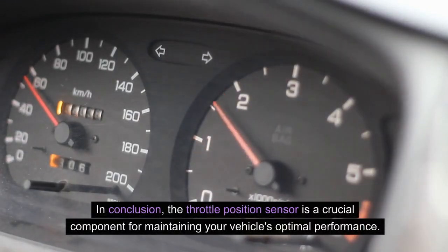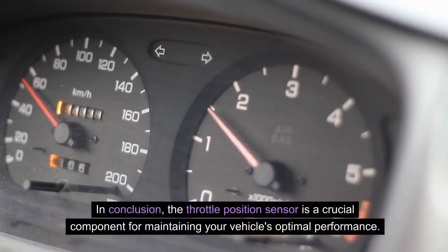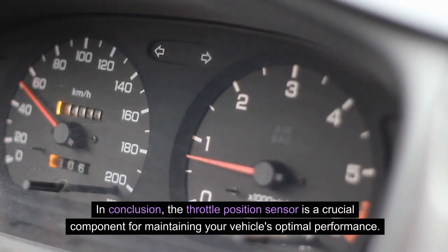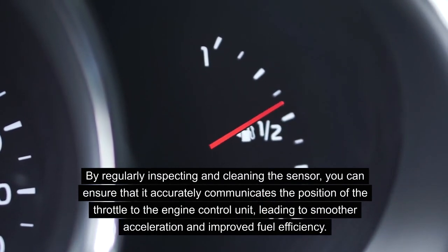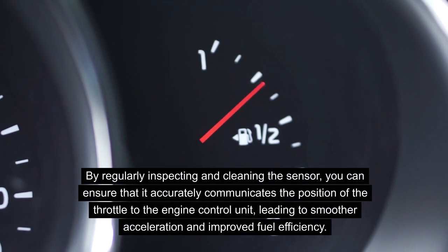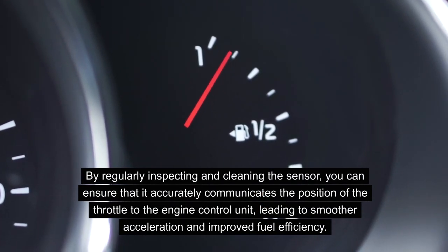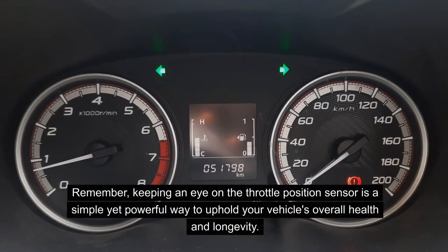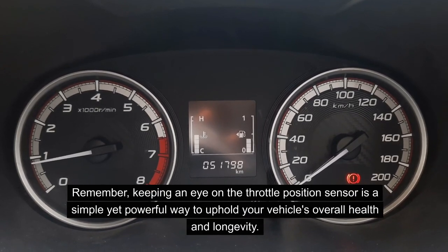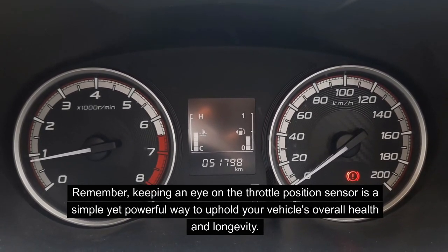In conclusion, the throttle position sensor is a crucial component for maintaining your vehicle's optimal performance. By regularly inspecting and cleaning the sensor, you can ensure that it accurately communicates the position of the throttle to the engine control unit, leading to smoother acceleration and improved fuel efficiency. Being mindful of symptoms such as stalling or unresponsive acceleration can prompt timely replacement and prevent further damage. Keeping an eye on the TPS is a simple yet powerful way to uphold your vehicle's overall health and longevity.